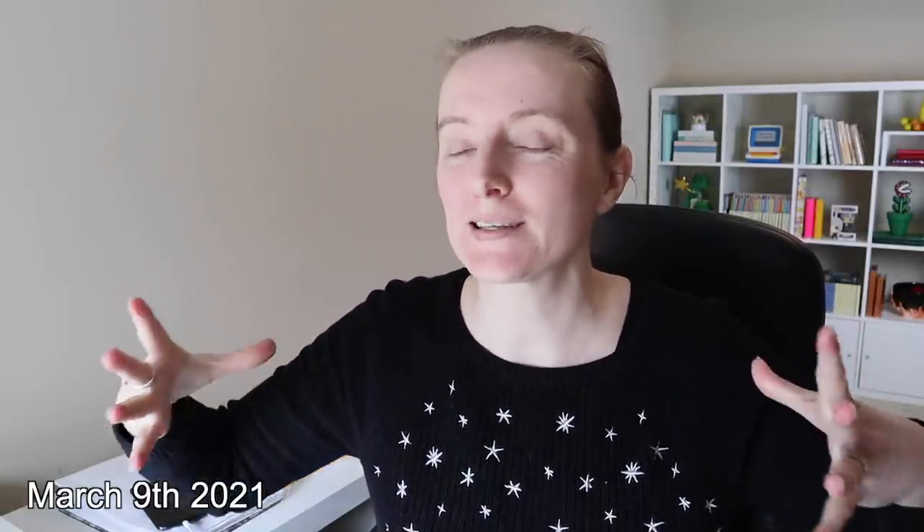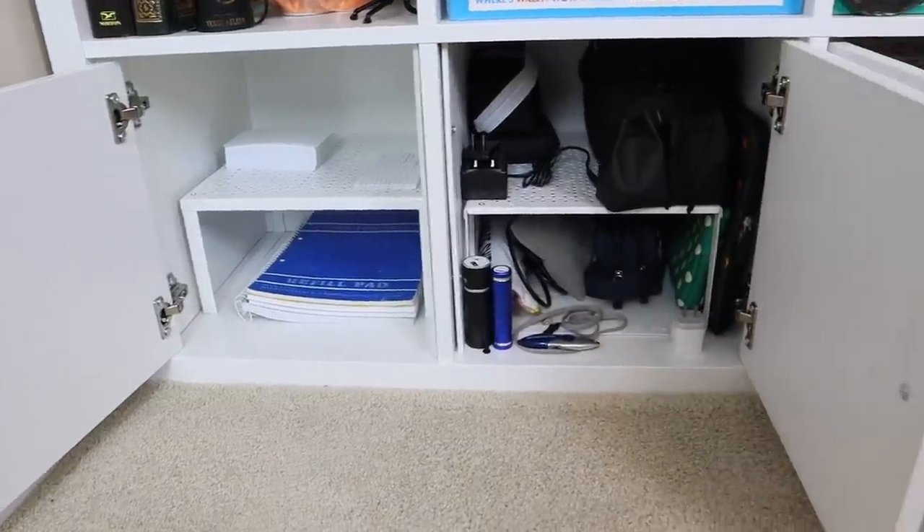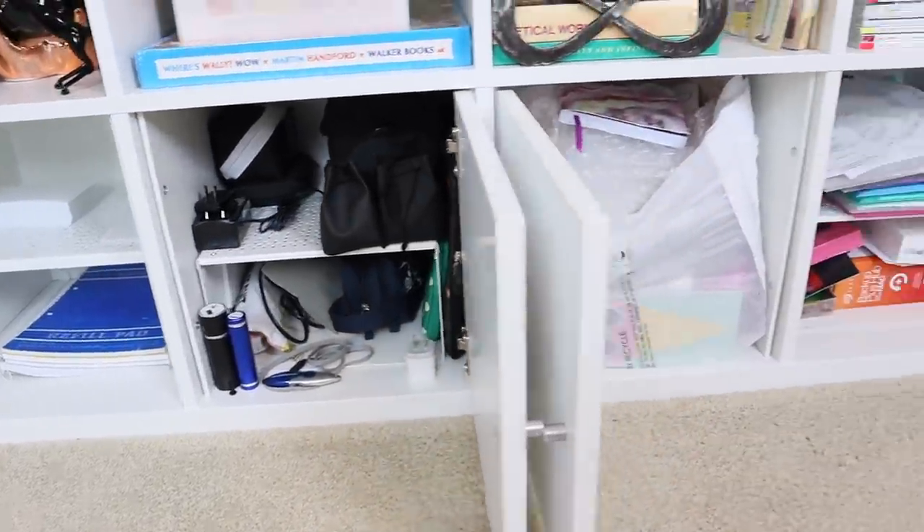Hi guys, it's Laura. Let's talk about this invisible clutter — the stuff that is making your home feel messy even though you can't quite pinpoint what it is. Let's start with two strategies that I think are going to really help you identify what those issues are, and after that we'll look at some of the most common culprits and how to deal with them.